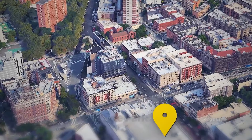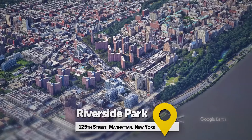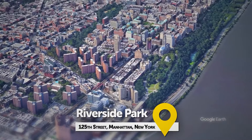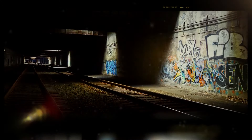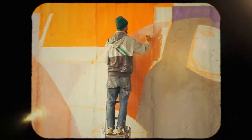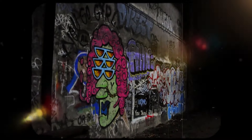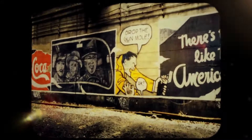Taking the subway uptown to 125th Street, you'll find yourself on the scenic Riverside Park waterfront, where abandoned tracks of an old metro line lead to an underground graffiti gallery — the Freedom Tunnel. Named after a graffiti artist from the 80s known as Freedom, the tunnel features over 40 graffiti pieces he painted over 15 years, including spray paintings of James Dean, the Mona Lisa, and a self-portrait of Freedom himself.